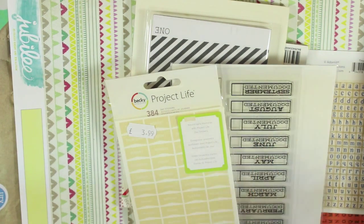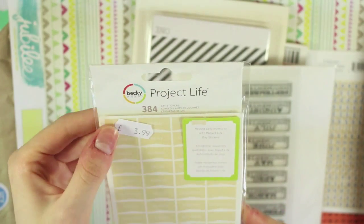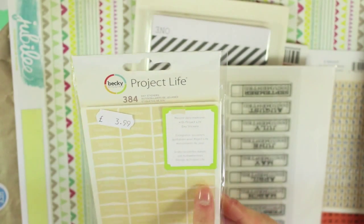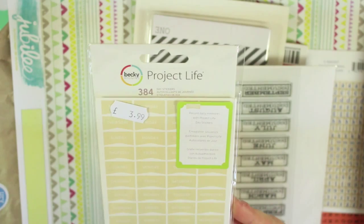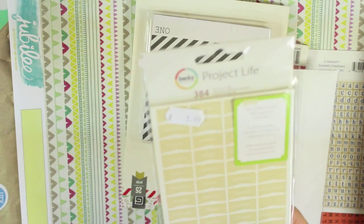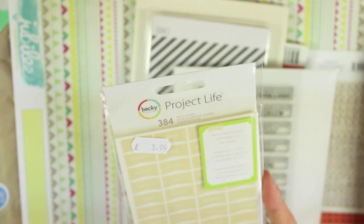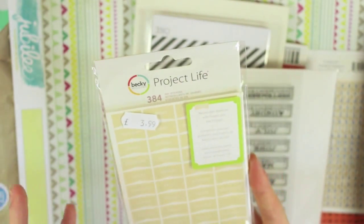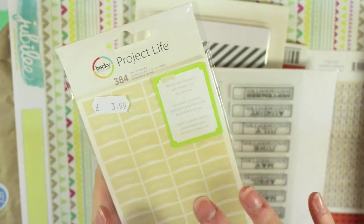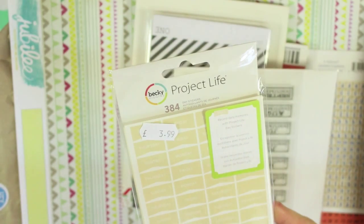Some of these have prices on but that's not how much I paid. The first thing I got are day stickers — they've got the days of the week and also a couple of blank ones you could add your own thing into. That pack was £1.99 and I'm planning to use these in my creative journaling. One of my journals is an undated notebook, so I put the date at the top of my pages but not the day of the week, so I thought it'd be nice to use these at the top of those pages.